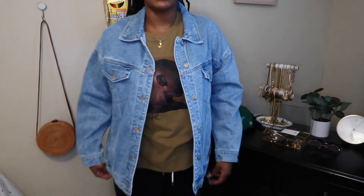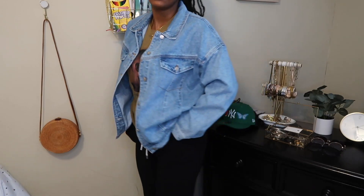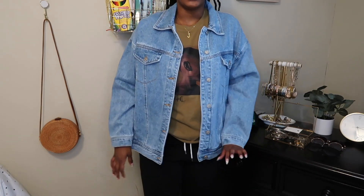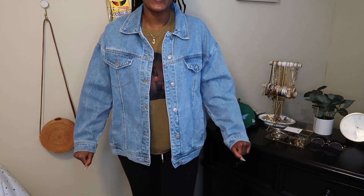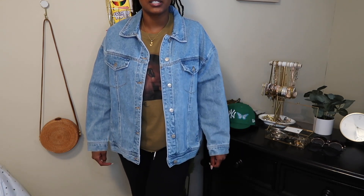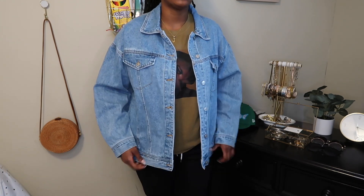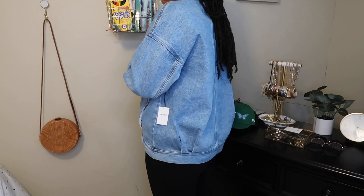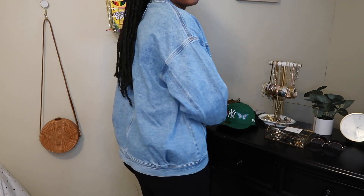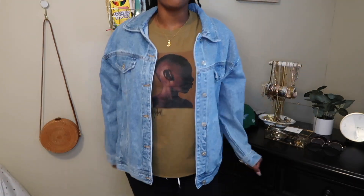I also got these black sweatpants to go with them — just plain regular black sweatpants in a large. Normally when I get large sweatpants they're men's, so I expected these to be baggier than they are. If you're buying sweatpants from Forever 21 and want them baggy, go a size or two up. The jacket also has a crunch detail on the back which gives it a vintage look, and I really like that detail.